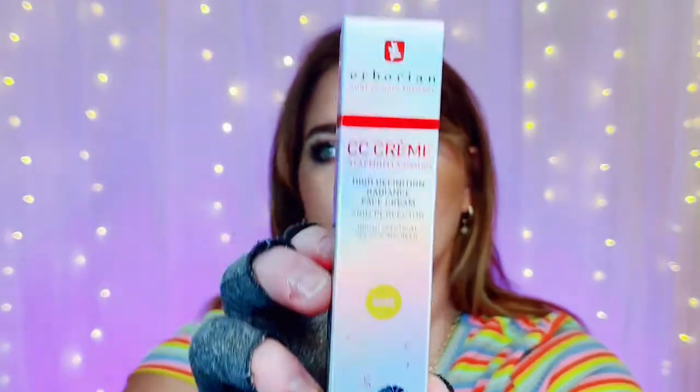I've got Tahiti and Turks and Caicos, and I love both of those as well, so I know I'll love this. I've never heard of this brand ever, but it had great reviews, so I figured I might as well try it. It is the Herborian — not sure if I said that right — White Korean Skin Therapy CC Cream, High Definition Radiance Face Cream. I love CC creams and BB creams, so I figured this would be fun to try out. I believe there were three shades, and I got the medium shade.